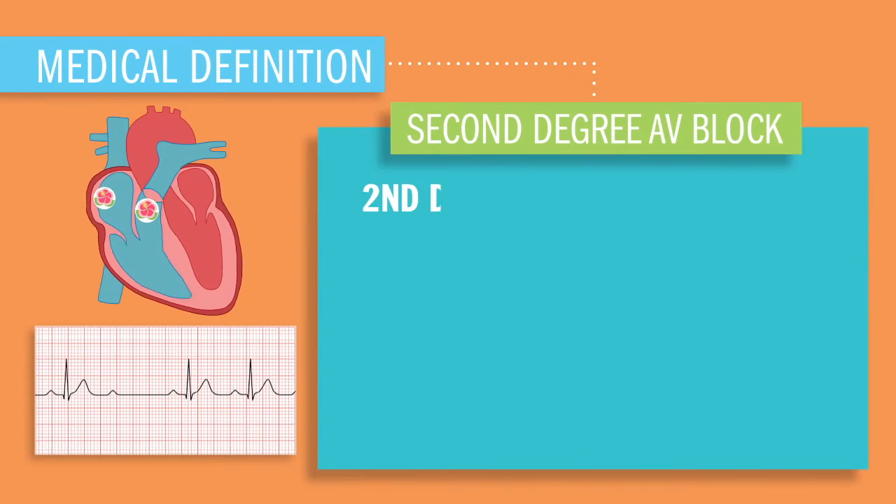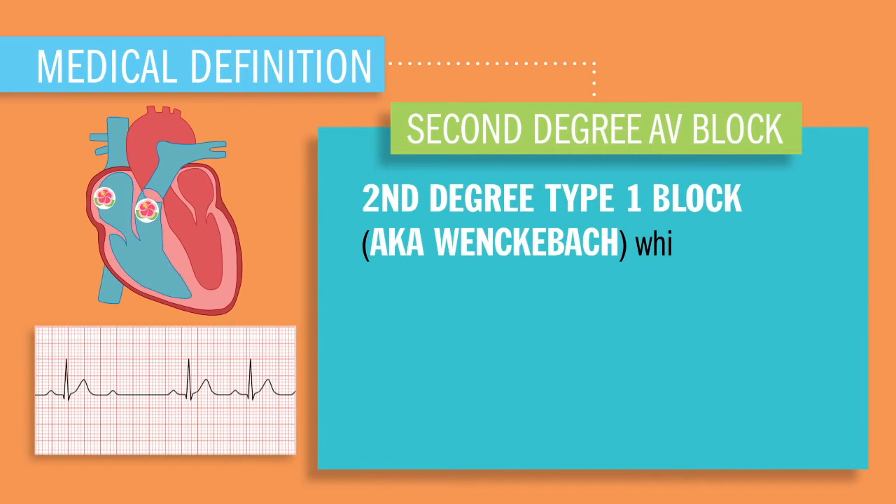That's a little rap song for the heart, talking all about second-degree type 1 AV block, also known as the winky-bock.